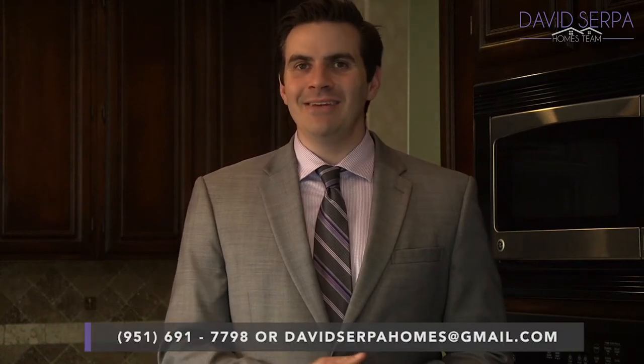Hello everybody, David Serpa here. Thank you so much for watching my virtual tour. If you'd like a private tour of this house, if you'd like to see another house, or if you're interested in potentially selling your home, please feel free to contact me at 951-691-7798, email me at davidserpahomes@gmail.com, or check out my website, davidserpahomes.com. Thank you so much for watching. Please feel free to check out the website for open house times, and as always, I look forward to talking to you.